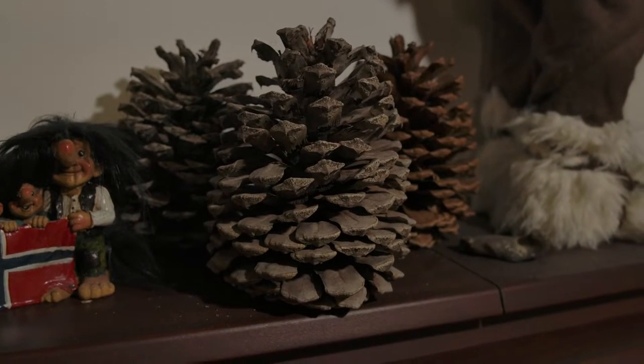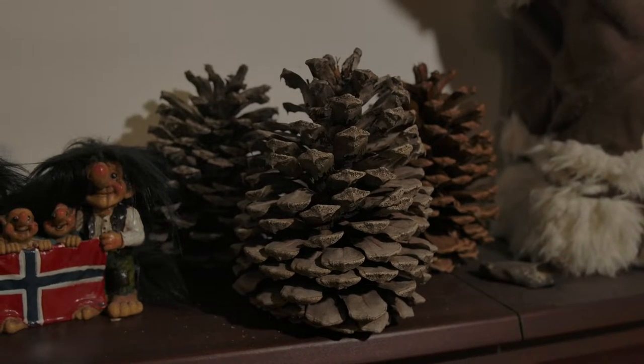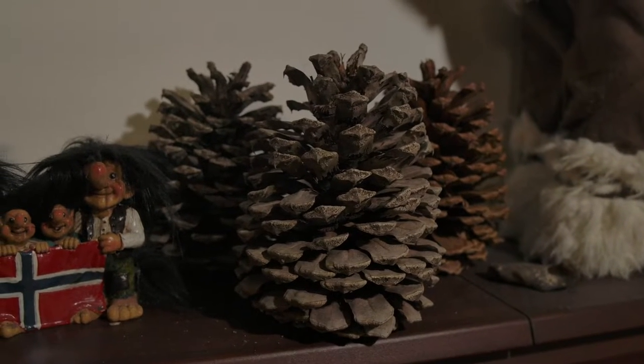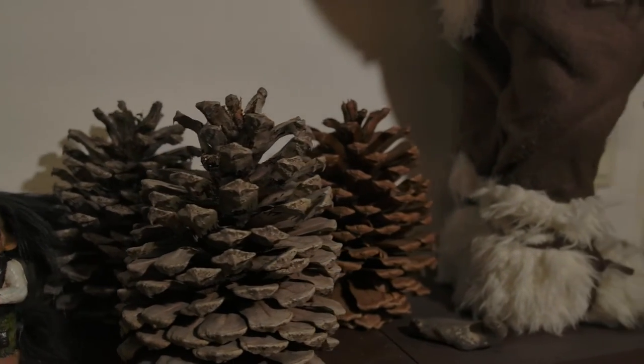So friends, if you or other guys know about these cones, please feel free and post that in the comments. I hope you can help me with these amazing cones.